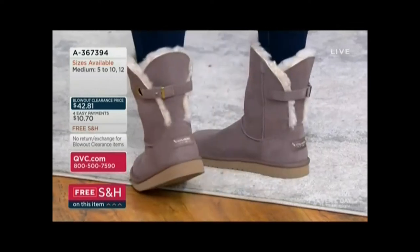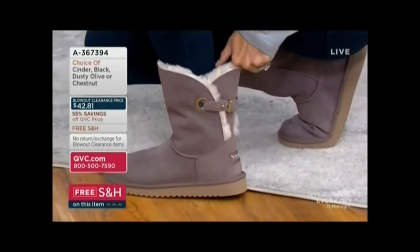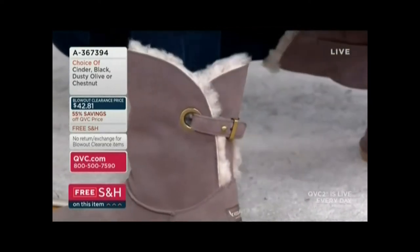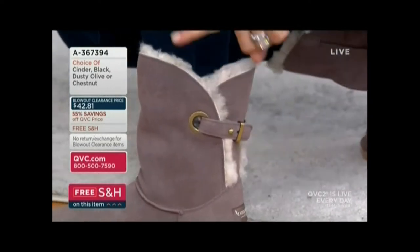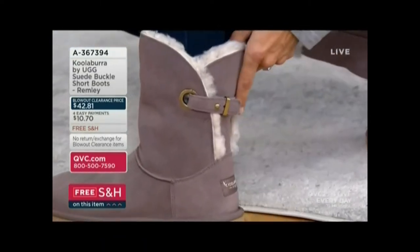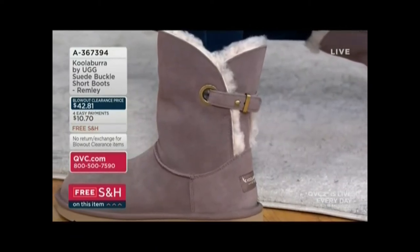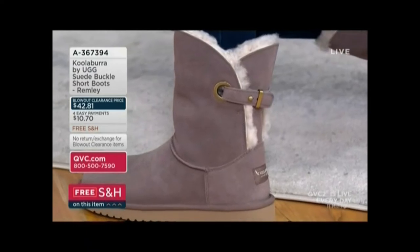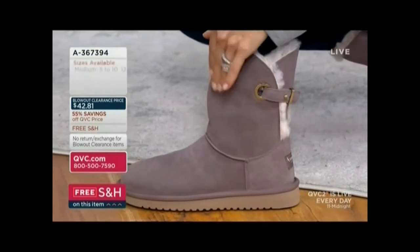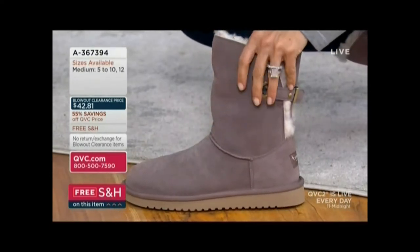This particular boot with the $10 Easy Pay now has that little extra detail of the grommet. Every year everybody falls in love with a different color, a different shaft — sometimes taller, sometimes shorter. We always love getting a little different detail, from a bow to a buckle. When you can get them for $42, that's when you get yourself a second pair, a third, a fourth. Treat them with a suede water-resistant repellent because you don't want to walk around in the snow or rain with these unless they've been treated.